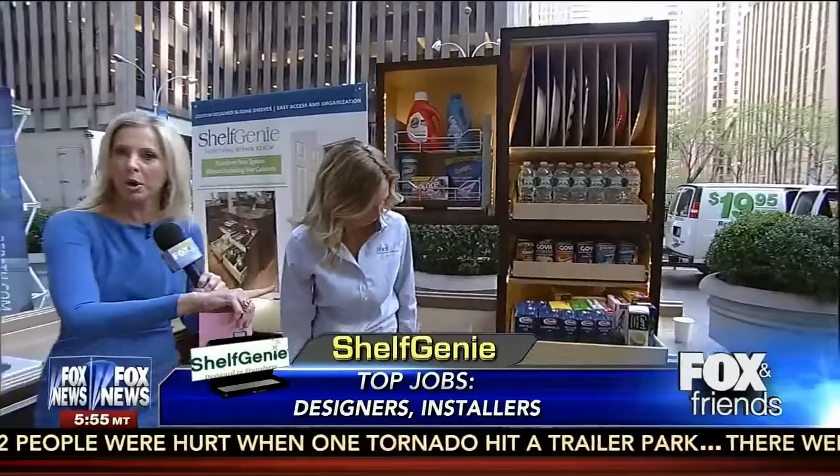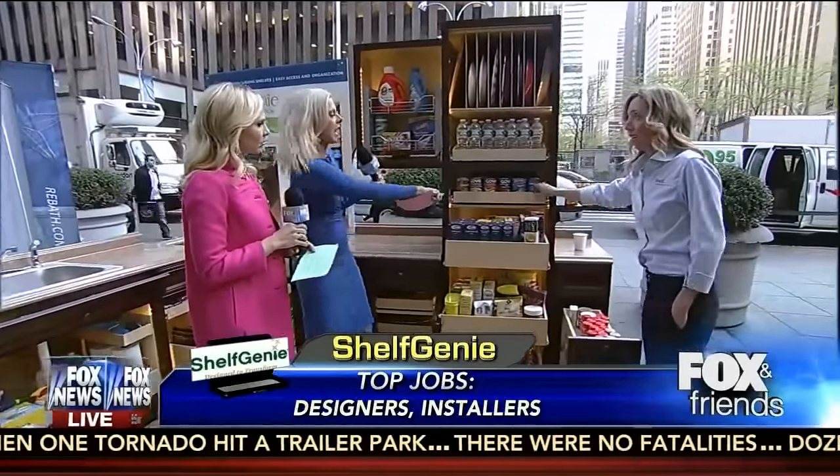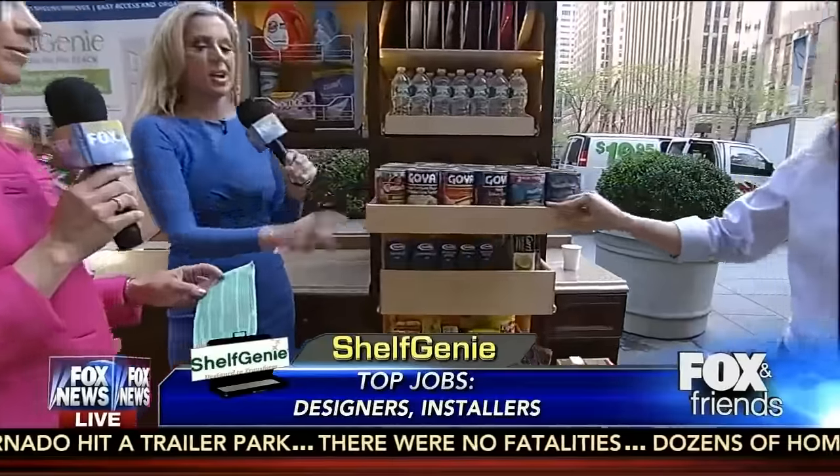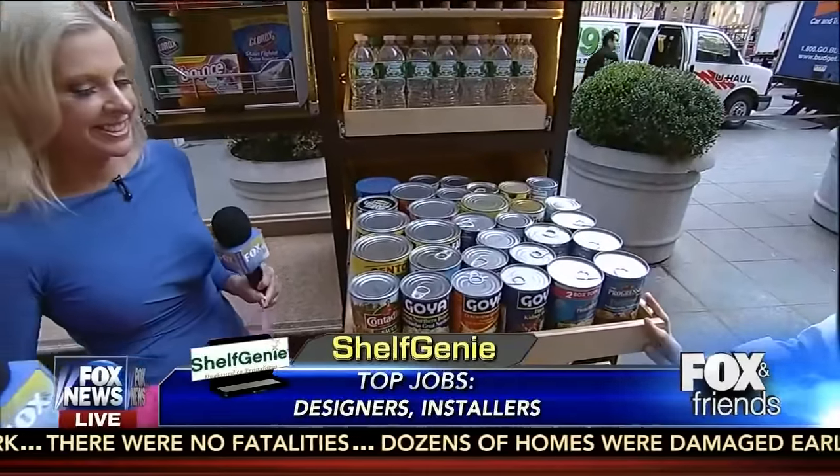I want to go over here and show — they can put up to 100 pounds in some of these cabinets. This can hold up to 100 pounds. I don't think I have that many cans in here. I don't either, but if I had a shelf like this, maybe I'd fill it.